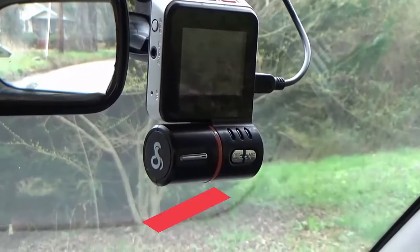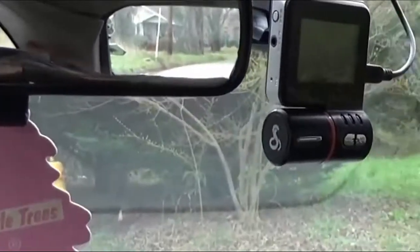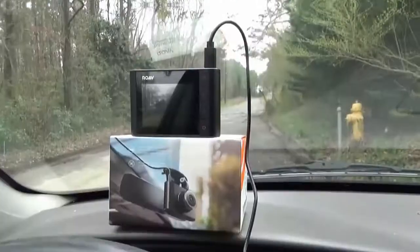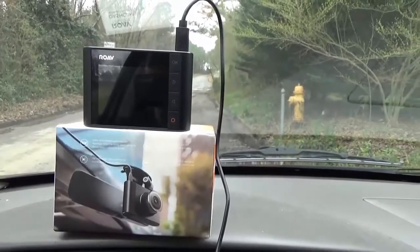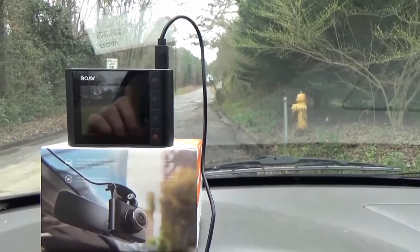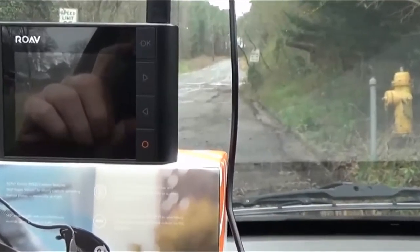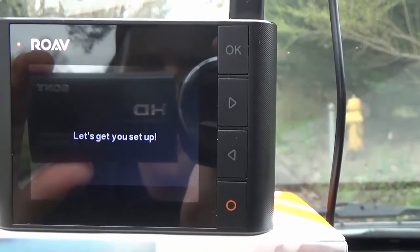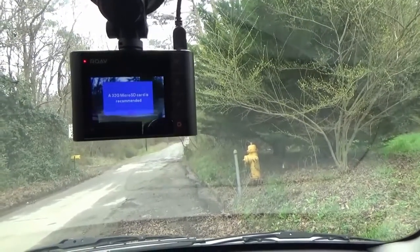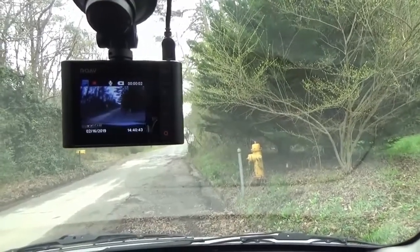At number nine we have the ROAV by Anker A1 dash cam. ROAV, a company run by Anker, produces dash cams known for their exceptional build quality. The A1 model is one of their newer cams that records 1080p HD videos at 60 frames per second. While many dash cams record at 30 fps, 60 fps allows you to capture twice as many frames per second, which is good for capturing license plate numbers while in motion. With its Sony Starvis image sensor, you'll get clear and crisp video during day and nighttime recording.